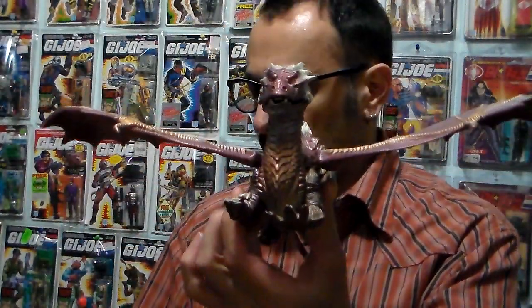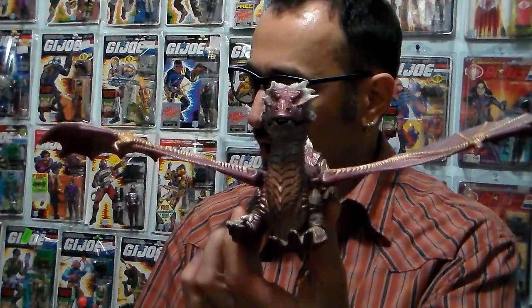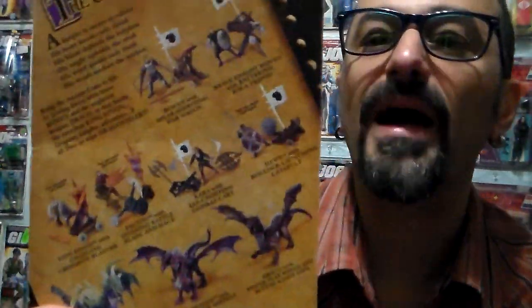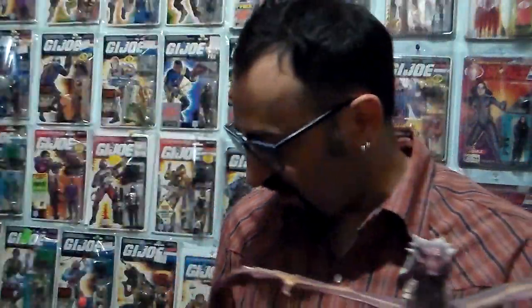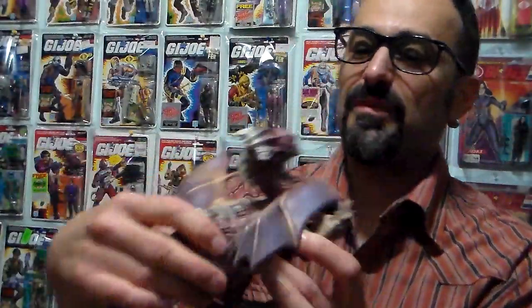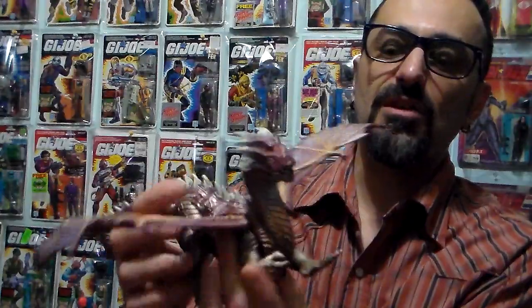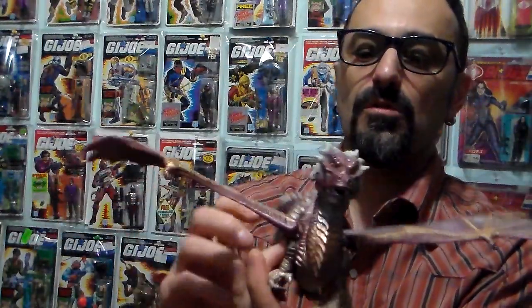I found these at a flea market — this is Draco from Dragonheart. I only have one figure out of the six. You can see in the back I have the girl and the three dragons. I didn't pay much. Look at the wings — they move. This is cool.